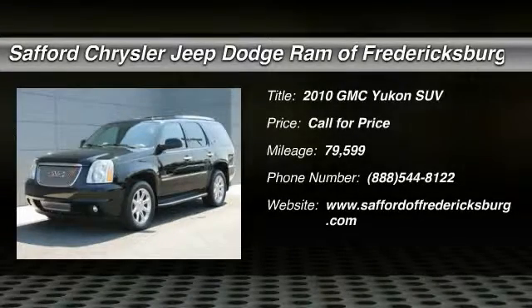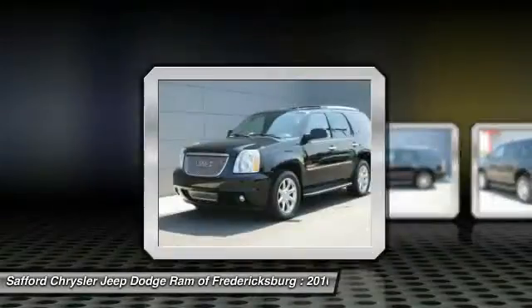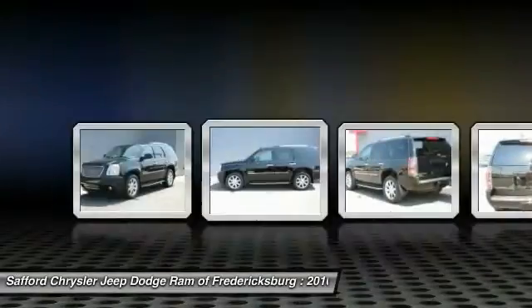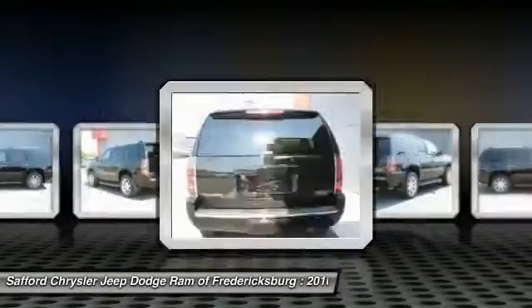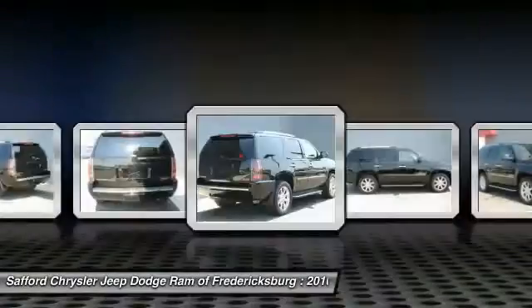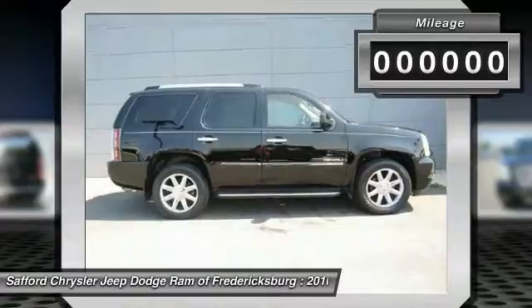2010 Yukon — peace of mind comes standard with GMC's 100,000 mile, five-year powertrain warranty and Yukon's five-star frontal crash test rating. Boasting a Vortec 5.3 liter V8 with active fuel management and flex fuel, the Yukon is agile and capable.